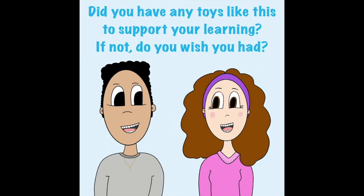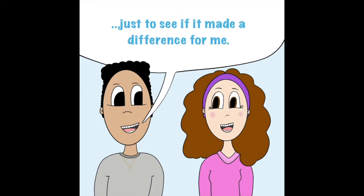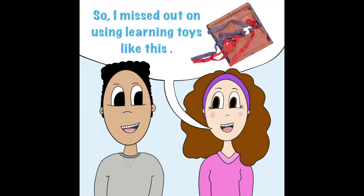Did you have any toys like this to support your learning? If not, do you wish you had? No, I've never had a toy like this, and yes, I would have been open to trying it, just to see if it made a difference for me. Me too. I didn't know I was neurodivergent until I went to college, so I missed out on using learning toys like this.